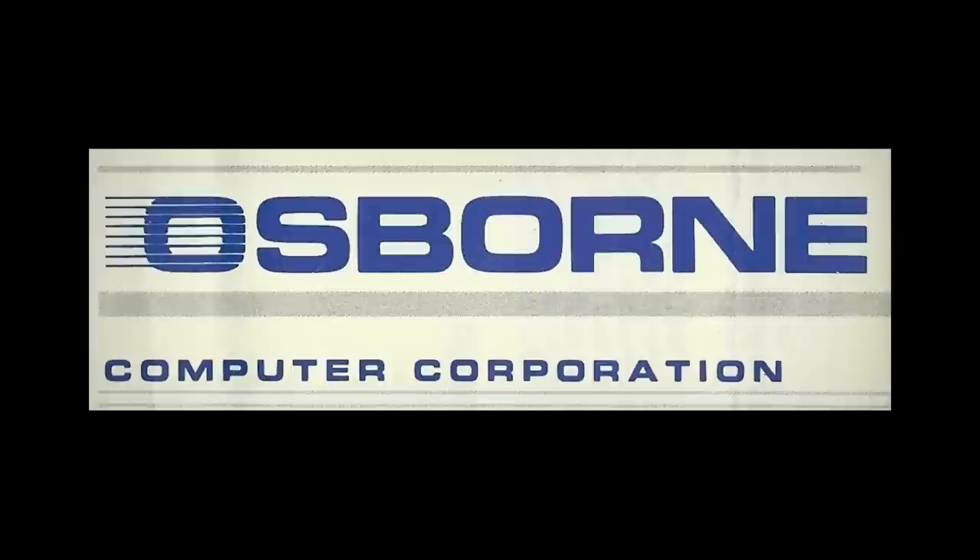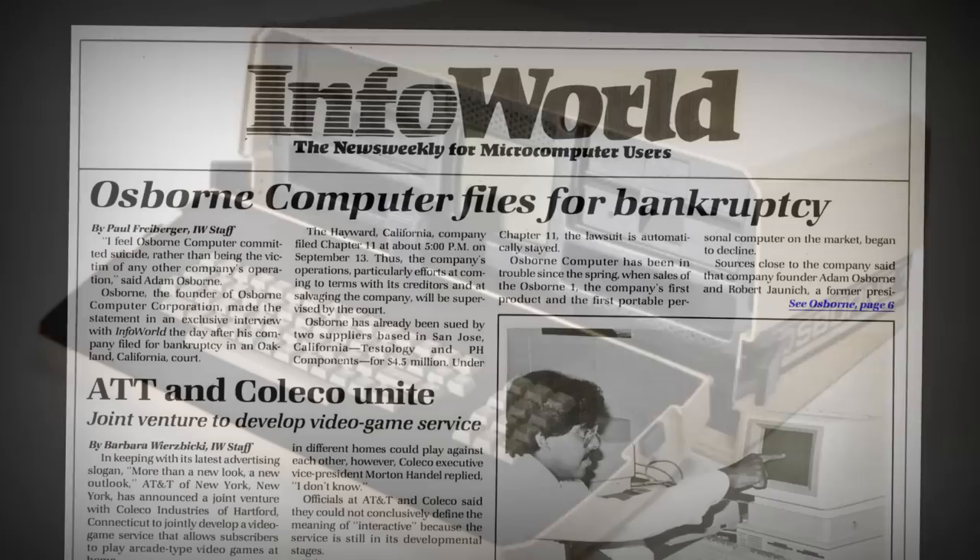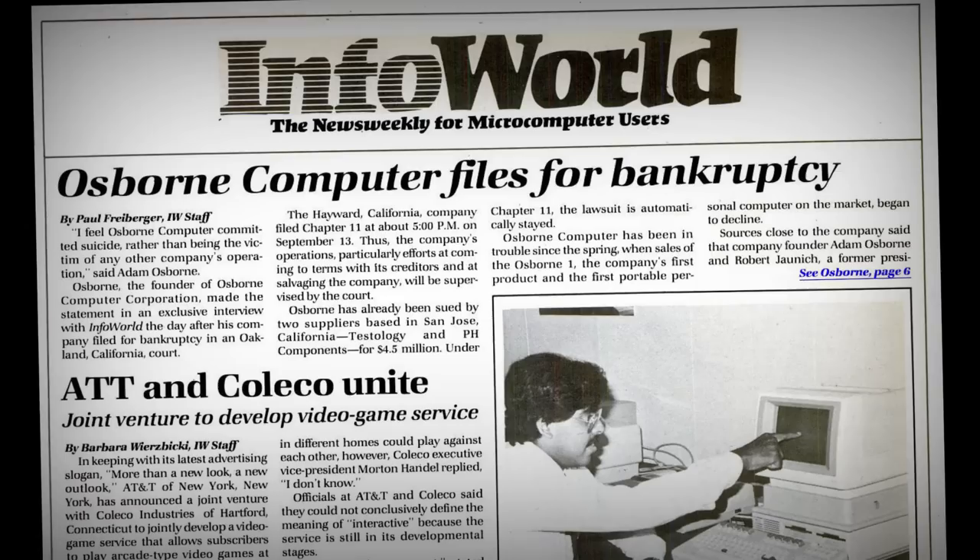By the end of 1981, the Osborne Computer Corporation was a true force in the personal computer industry. They'd recently introduced the first fully-fledged commercially-available portable business computer, selling tens of thousands of units every month and raking in the millions. But by 1983, the company was laying off hundreds of staff members and filed for Chapter 11 bankruptcy, and in 1985, the company was dead in the ground. What happened?